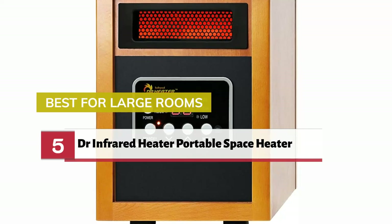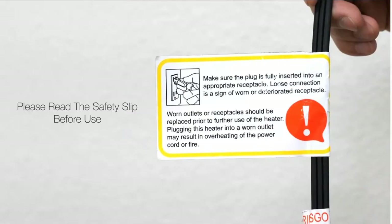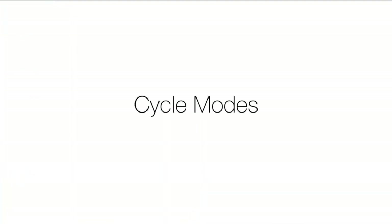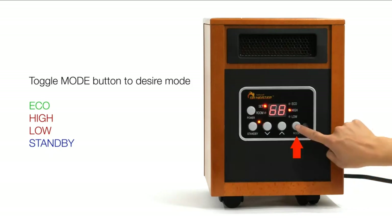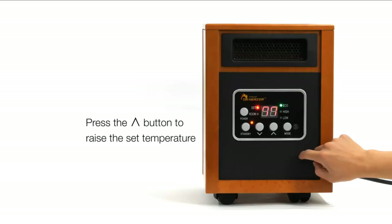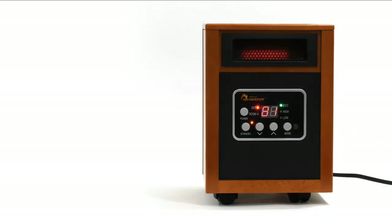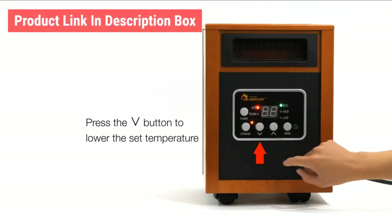Number 5. Best for Large Rooms: Dr. Infrared Heater Portable Space Heater.